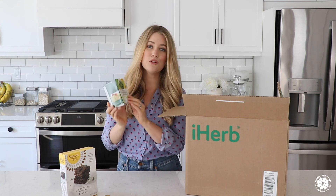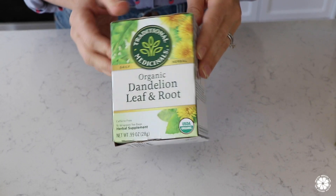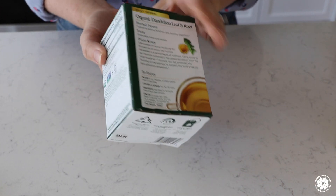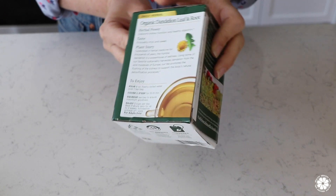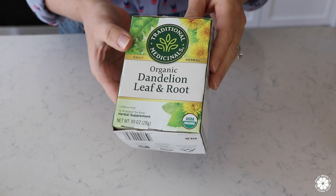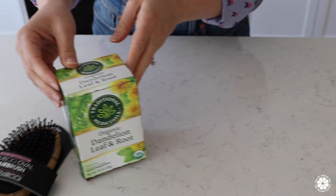Next, this is one of my favorite tea brands — Traditional Medicinals. I drink tea every day, and this is the organic dandelion leaf and root tea. It has health benefits including being an excellent source of potassium, and this tea may also support kidney and liver health. Traditional Medicinals is one of my favorite brands of quality organic tea.